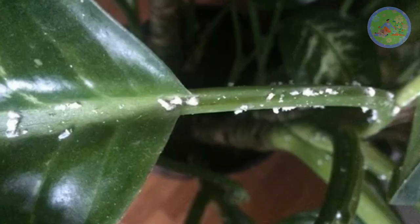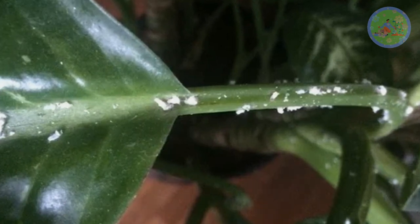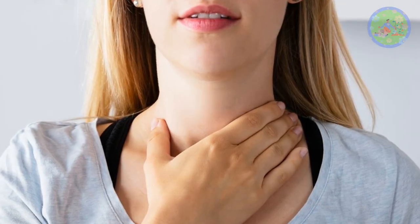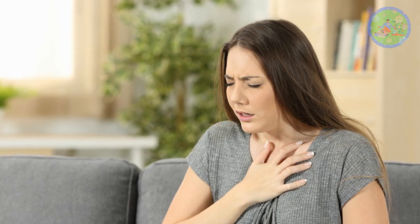Dumbcane sap contains calcium oxalate, which is poisonous and associated with the formation of kidney stones. Care should be taken when you handle this plant — specially don't touch your mouth and eyes when you work with dumbcane. Sap causes swelling of the throat, resulting in speechlessness, hence the name dumbcane. If you feel difficulty in breathing or swallowing after exposure to this plant, rinse the mouth well and consult your doctor. Sap can also cause temporary vision loss, swelling of the eyelids, and extreme pain in eyes, so be cautious.